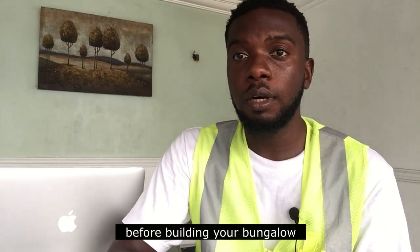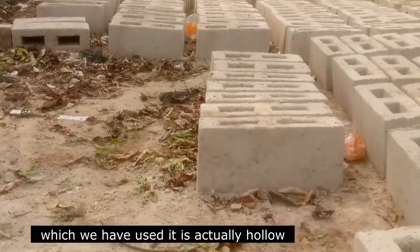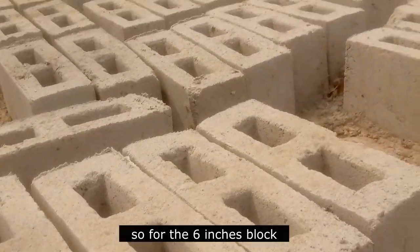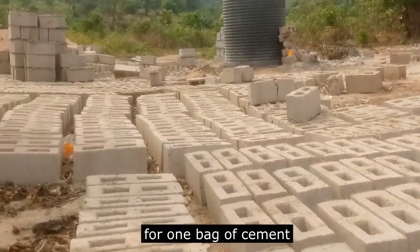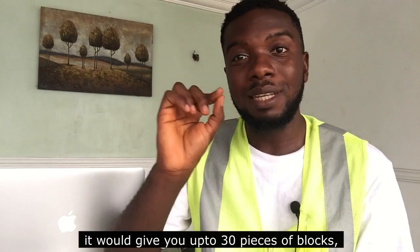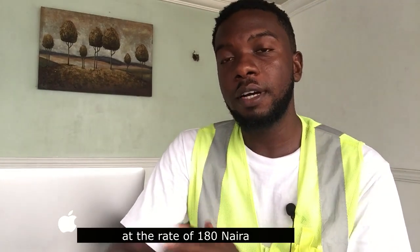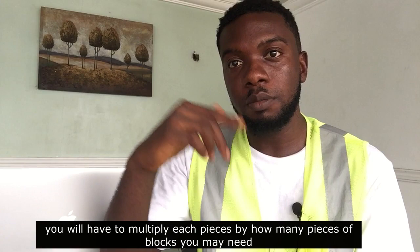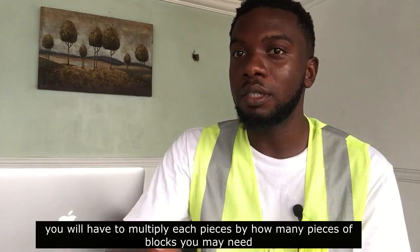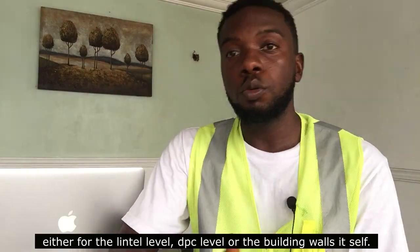First, before building your bungalow, we have the six-inch hollow blocks. For the six-inch blocks, one bag of cement when molding will give you up to 30 pieces of blocks. If you're buying them, they are sold at 118 Naira per piece at my location. You need to multiply the price by the total number of blocks you need — whether for the DPC level, the lintel level, or the building walls.